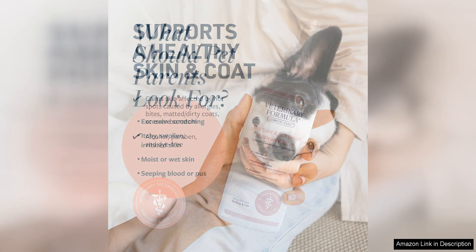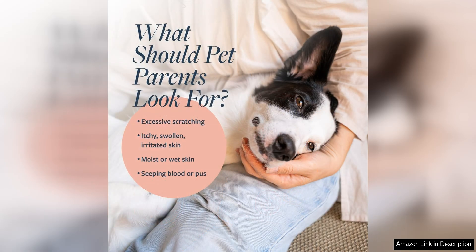One of the things I love most about this product is that it is free of harsh chemicals and steroids, making it safe for regular use. I feel confident using this spray on my pet, knowing that it is a high quality product that will not cause any harm.